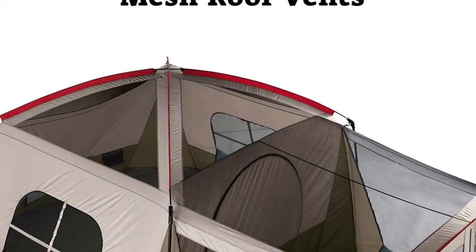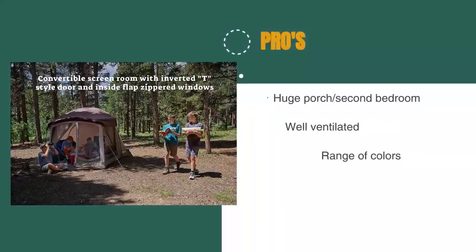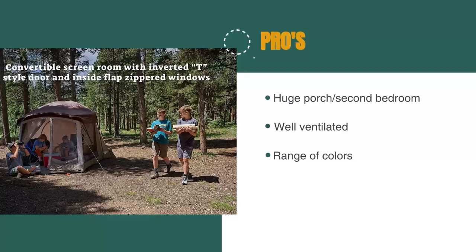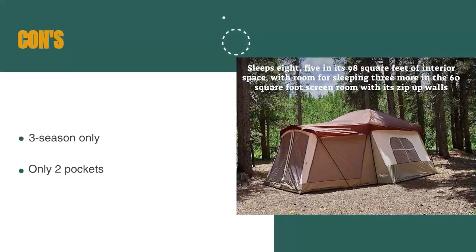And there are a couple of colors you can choose from too. The pros are: there is a huge porch, it's well-ventilated, and it comes in a range of colors. However, it's three-season only, and there are only two pockets.